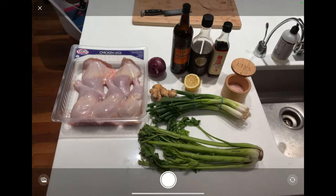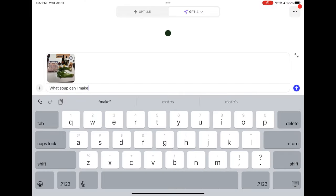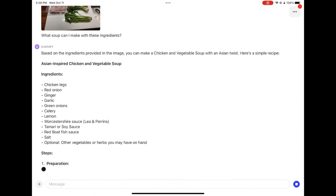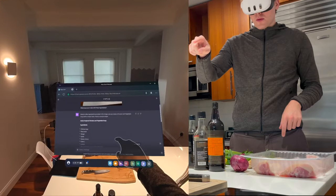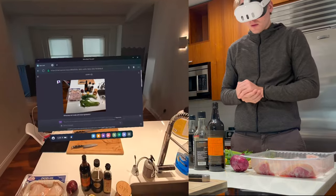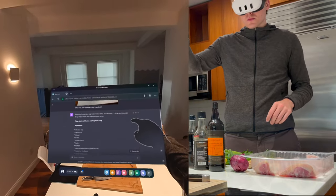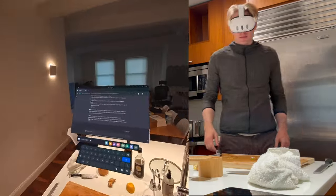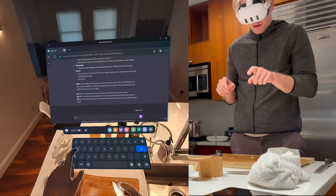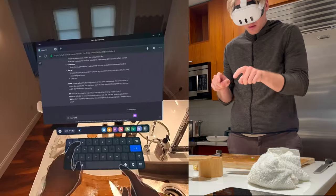I started by going to ChatGPT on my iPad, took a picture, and prompted it to give me a recipe. I then opened that ChatGPT discussion in a browser window floating over my kitchen counter. That is a really, really cool experience — just having your browser window floating in space over your ingredients and interacting with everything using just your hands is kind of mind-blowing.